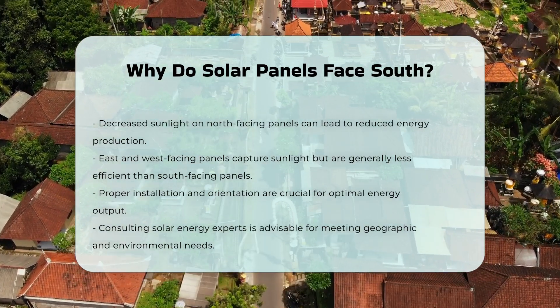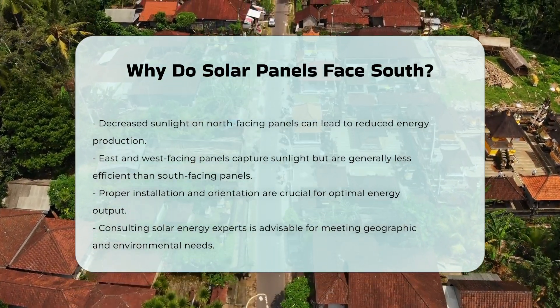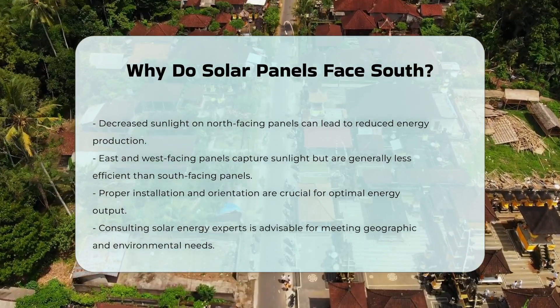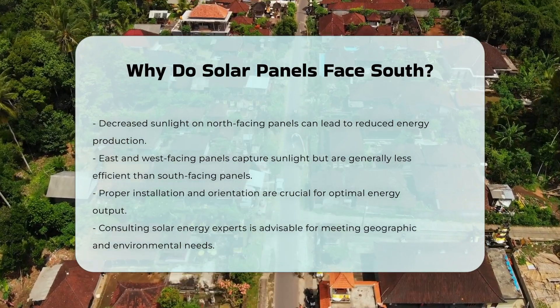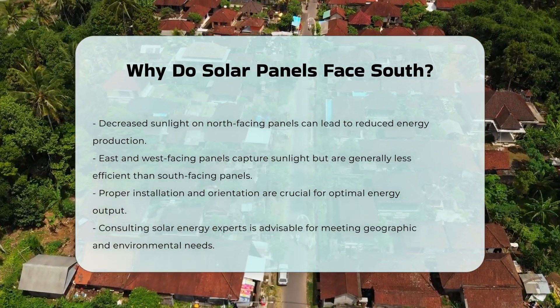Proper installation and orientation are essential for achieving optimal energy output from solar panels. Consulting with solar energy experts can ensure that the installation meets geographic and environmental considerations.